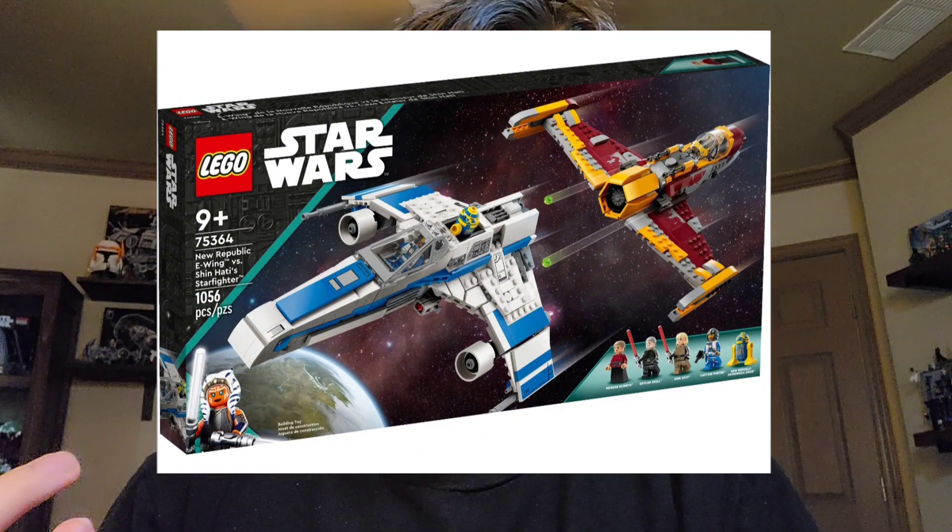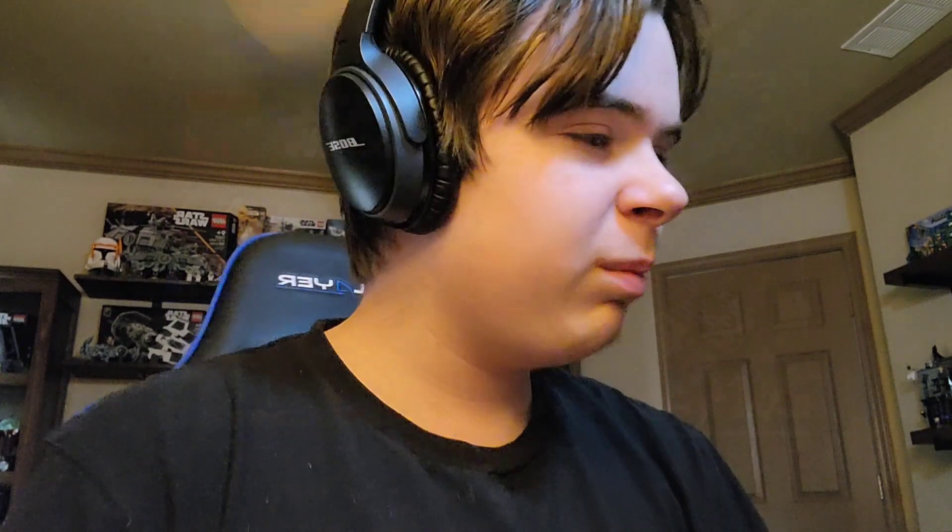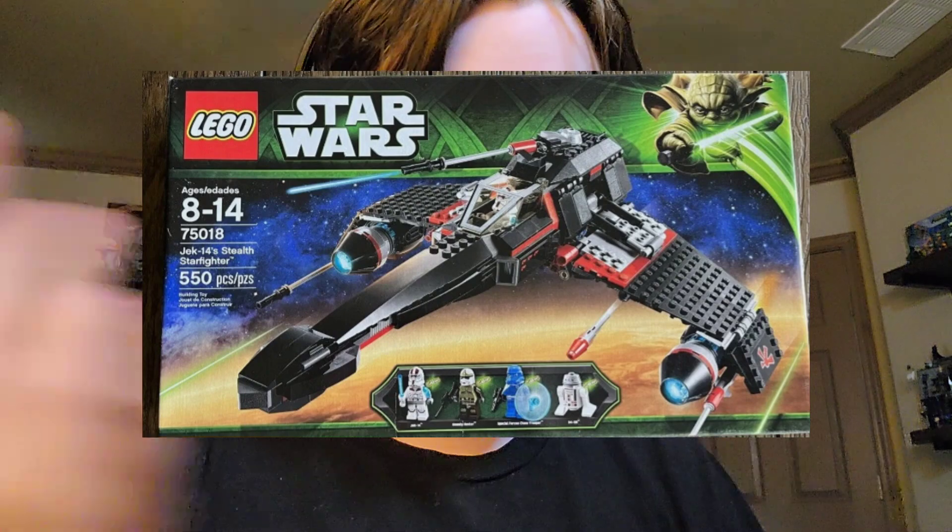The final set of the wave is the New Republic E-Wing versus Shin Hati's Starfighter. I don't know if that's how you say the villain's name, but it's here. This is very similar to the High Interceptor versus Fangfighter we got earlier this year — kinda that battle set with the two ships, but this set is actually very, very cool. The E-Wing is a set that I didn't think we'd be getting, but here we are. It's a very nice ship — we've also gotten it before, with the Jack-14 sets way back in the day, so it's cool to see a remake of that.